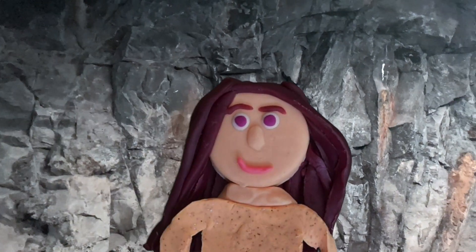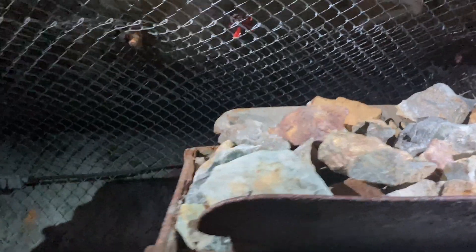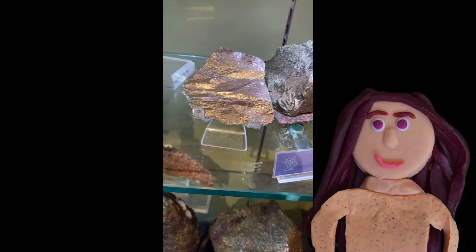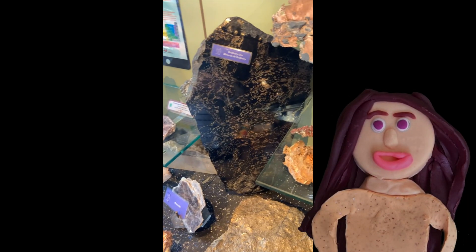The Sudbury area has one of the largest concentrations of mines in the world. Because the area has so many cool rocks and rare minerals, Sudbury's mines are more commonly known for nickel, copper, and of course Sudbury ore.